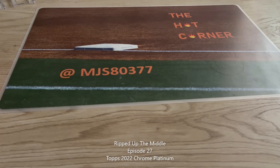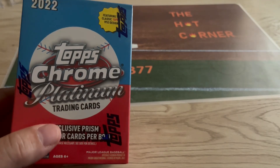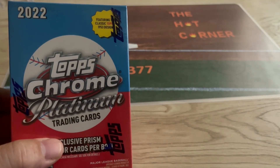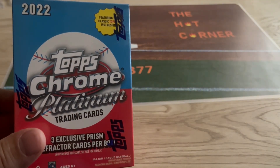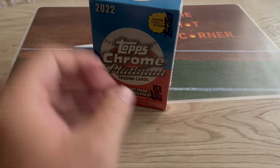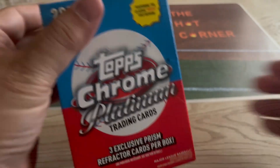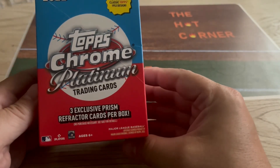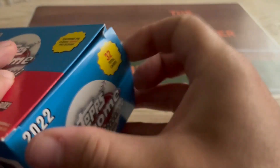Hey guys, welcome back to the Hot Corner. My name is Mike and we're gonna do a quick rip. We got some Topps Chrome Platinum 2022 trading cards — picked up this blaster box at our local Walmart. There are three exclusive prism refractor cards per box, and I believe it's eight packs, four cards apiece.